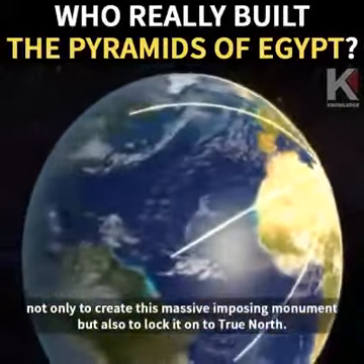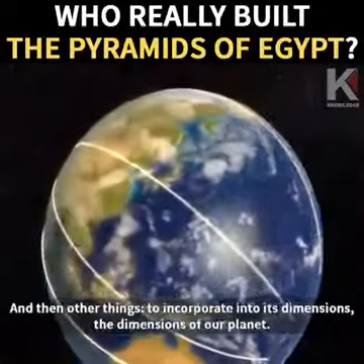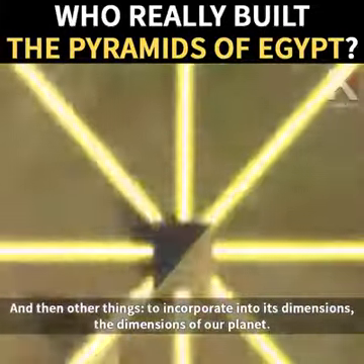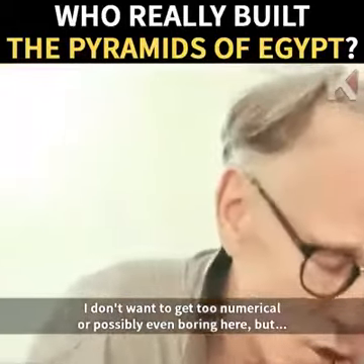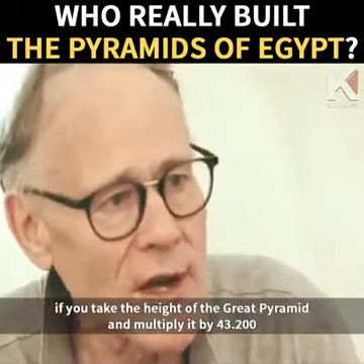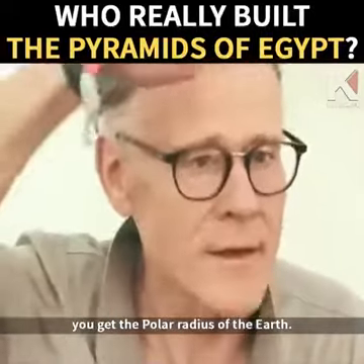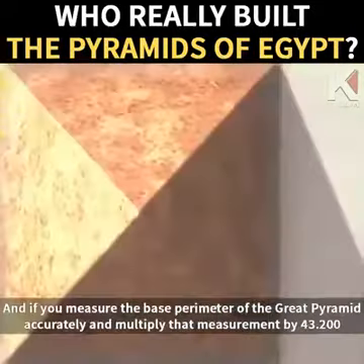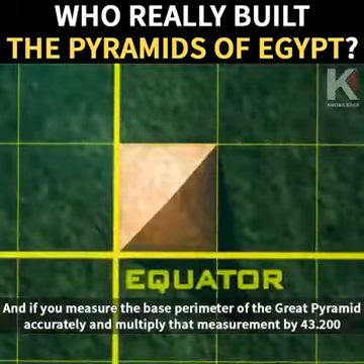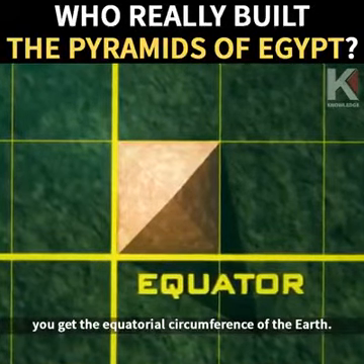But something drove the builders of the Great Pyramid to go to very great additional trouble — not only to create this massive imposing monument, but also to lock it on to true north, and to incorporate into its dimensions the dimensions of our planet. If you take the height of the Great Pyramid and multiply it by 43,200, you get the polar radius of the Earth. And if you measure the base perimeter of the Great Pyramid accurately and multiply that measurement by 43,200, you get the equatorial circumference of the Earth.